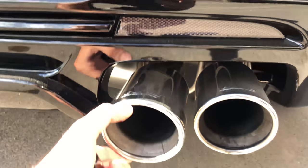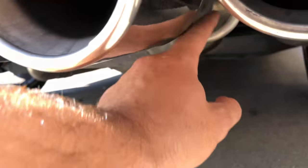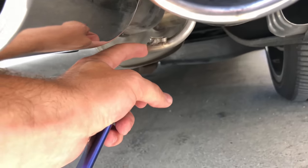As you can see, this is just loose like that — the hanger right under here just broke off.